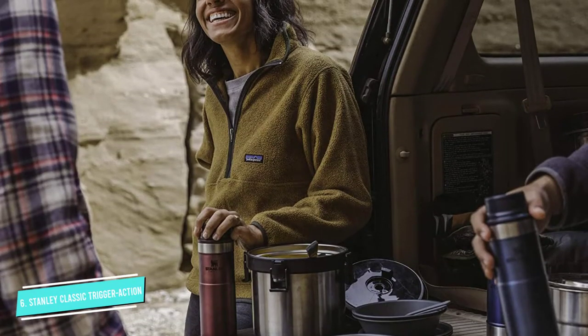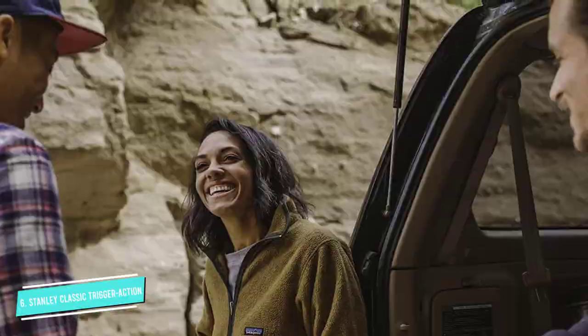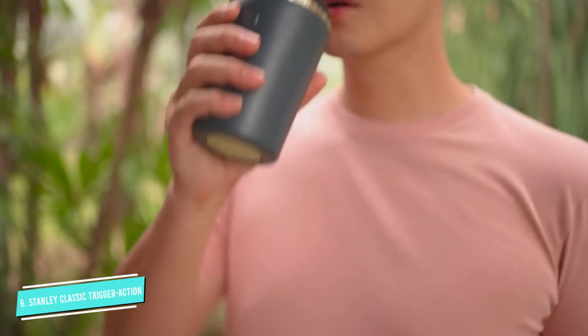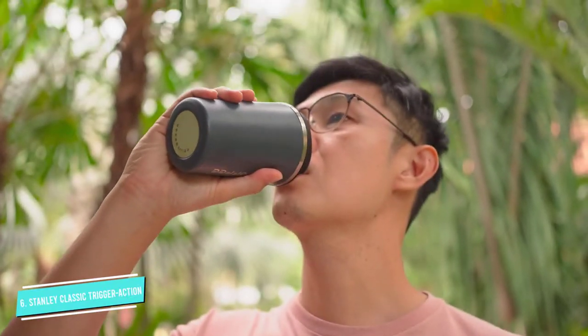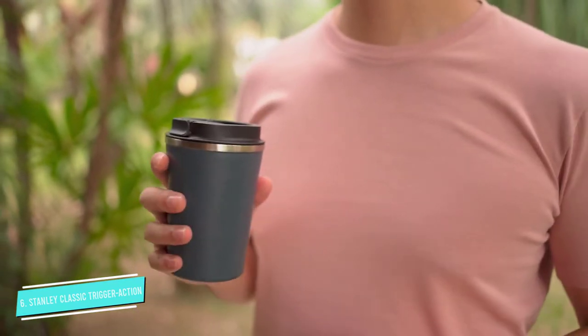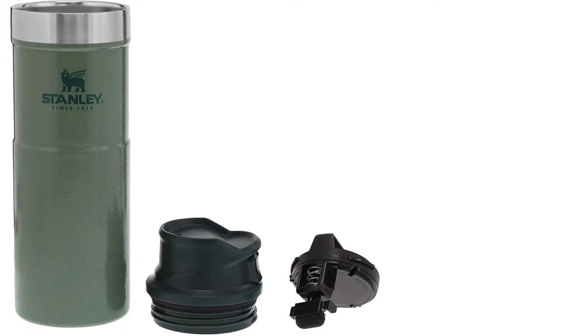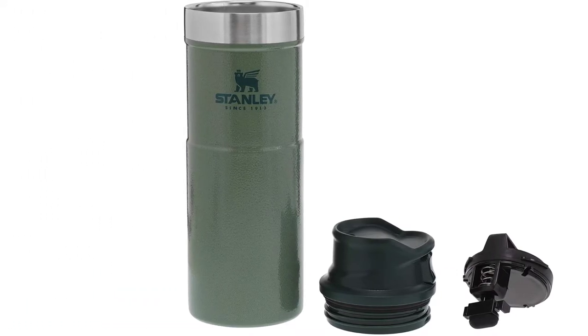There are Stanley products that insulate temperatures for even longer, but we selected this model because of its convenient trigger-action lid, perfect for seamless sipping during a commute or hike. The item is backed by Stanley's lifetime guarantee. The company claims the bottle can withstand everything from a 4,000-foot drop to a minus-70-degree windchill — overly intense marketing, perhaps, but interesting nonetheless.